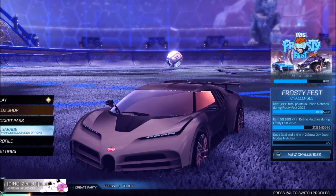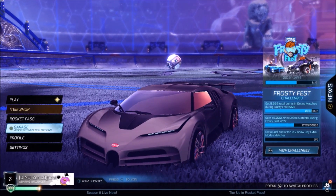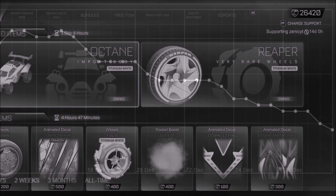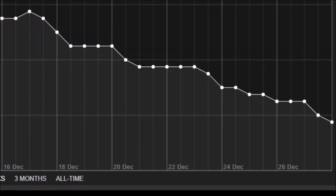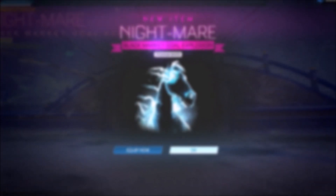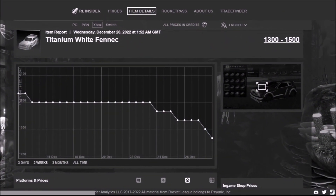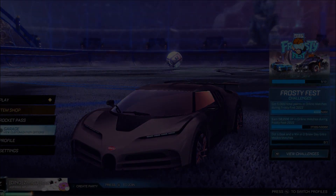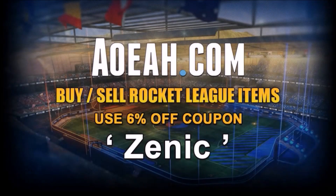Welcome back to the channel, I hope you're having a fantastic and safe day as always. Yesterday we had the white reapers driving credit demand up even more, and the price definitely took a massive hit. But now we've got one of the most high-demand black markets in the item shop, and it's definitely affecting the market quite a bit. 1000 thumbs up if you've got the white octane!